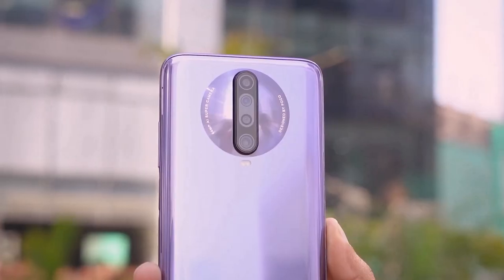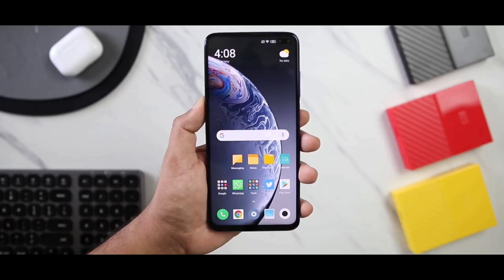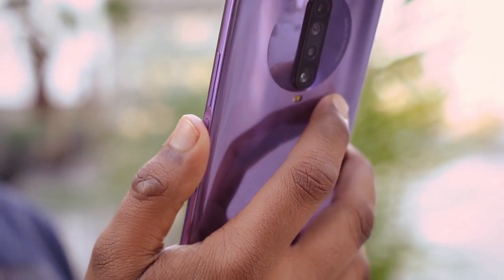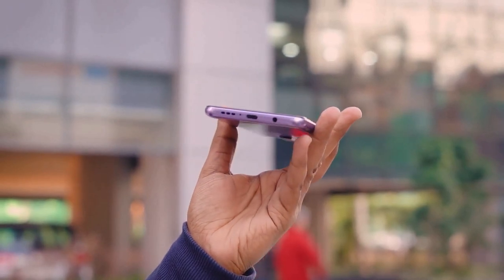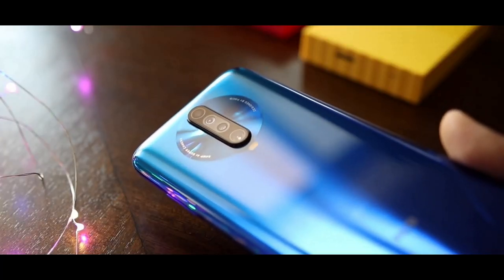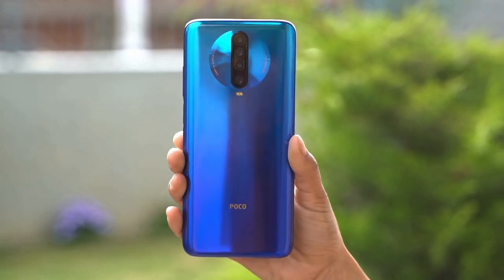Poco X2 has a metal glass sandwich design flanked by Gorilla Glass 5 on the front and the back. The X2 has a side-mounted fingerprint sensor. The bottom edge is home to a USB Type-C port, a 3.5mm earphone jack and speaker grill. There's an IR blaster on the top edge and volume rockers on the right edge.